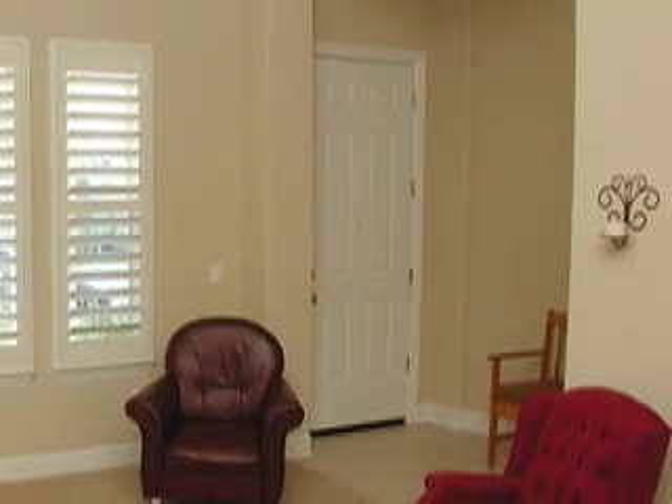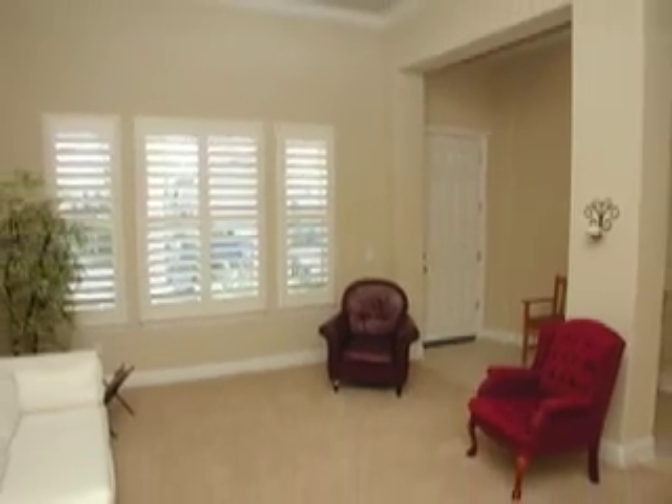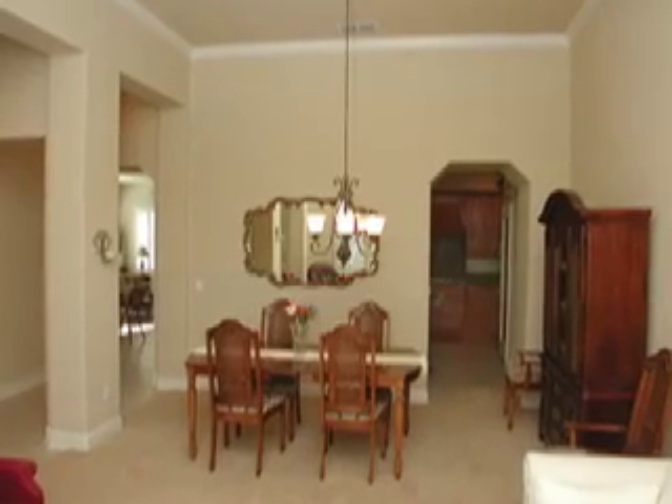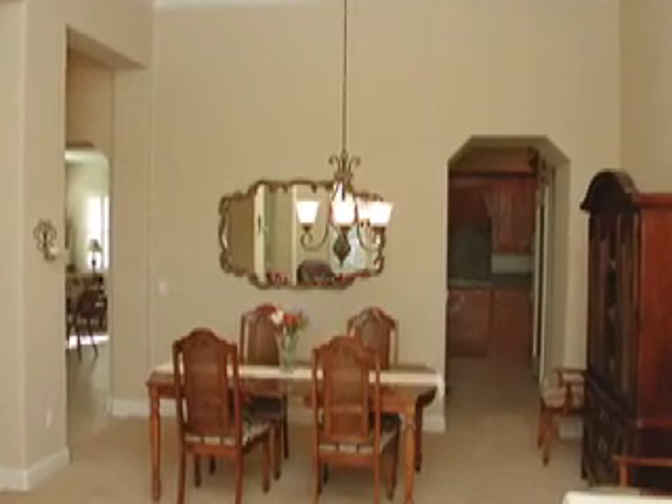The front living room overlooks the quiet street and also turns into the formal dining area. Notice the path through to the kitchen, the tall 12-foot ceilings, crown molding, and warm paint colors.